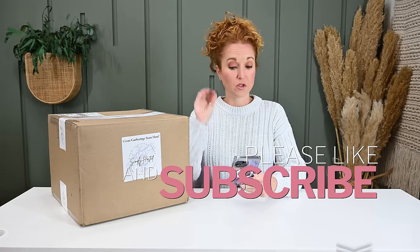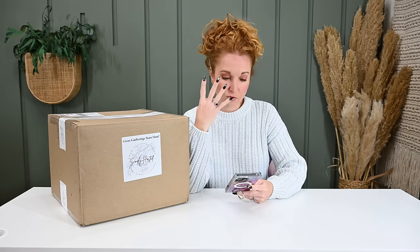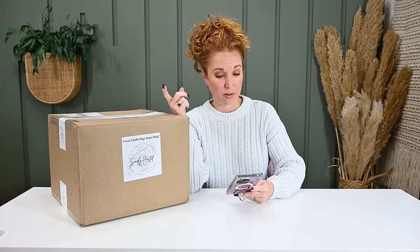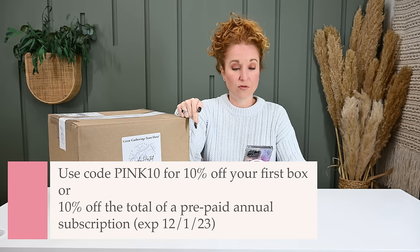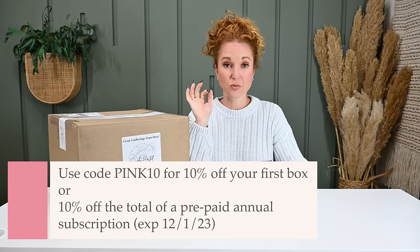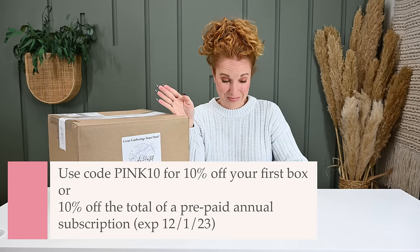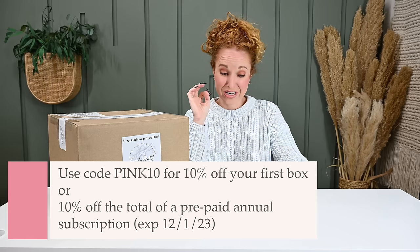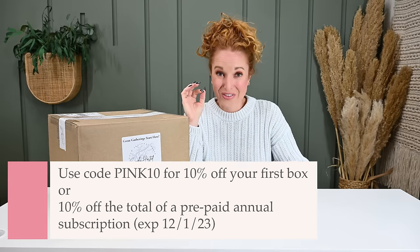I want to dive in because I've seen nothing and I know nothing before we make any judgments. Simply Hosted is quarterly, so four times a year. It's $249, but they do offer prepaid discounts — if you subscribe for a year, you save like $20 per box and you get free shipping. If you go quarter to quarter, shipping's $18 in the US, so that's about $38 savings per box. Coupon code PINK10 gets you 10% off your first box in a subscription.